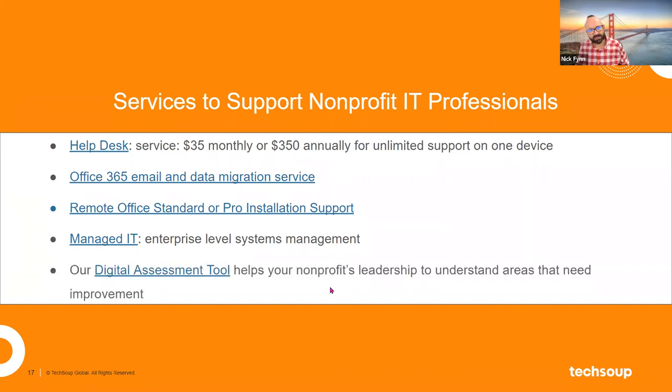There's also a digital assessment tool available on the TechSoup website — a great tool for nonprofit leaders who want to assess where their nonprofit needs to do a better job with its digital footprint. Do you need help with online fundraising? Maybe your communications and email outreach need to be better? Or maybe your finances need help. The digital assessment tool will walk you through a series of questions about your nonprofit's usage of tech and help you identify where the weak spots are.